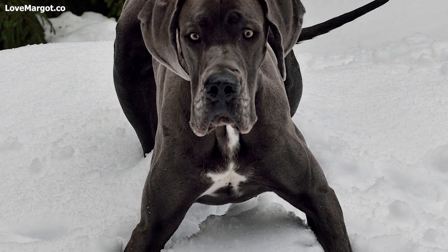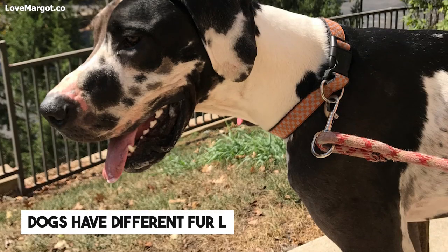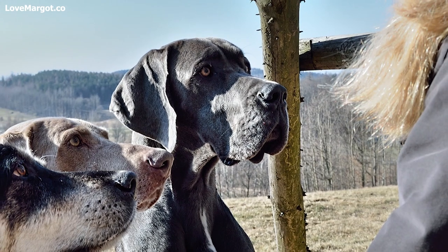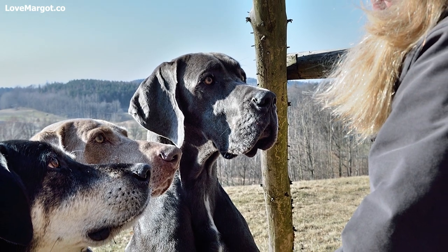Fur type and length. It goes without saying that all dogs have different fur types and lengths. For example, some Great Danes have short thin hair while others have short but dense hair.